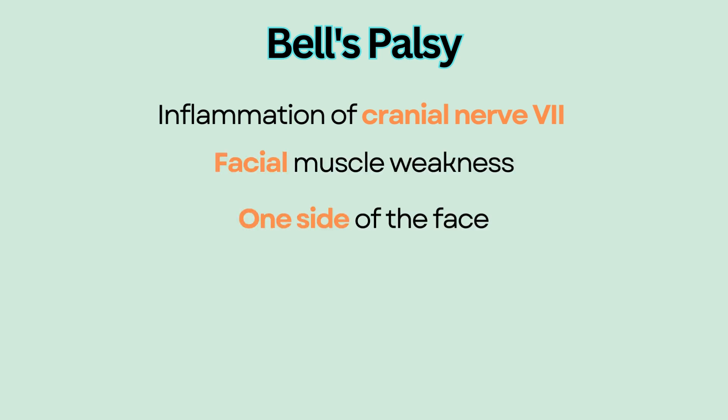Bell's Palsy is an inflammation of the cranial nerve 7, which is a facial nerve that controls facial movement and expression. Bell's Palsy leads to facial muscle weakness on one side of the face.